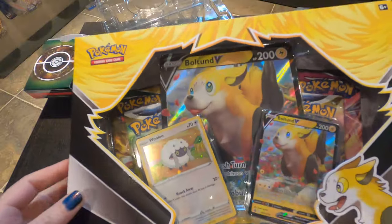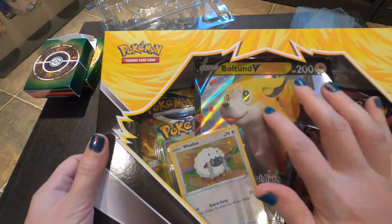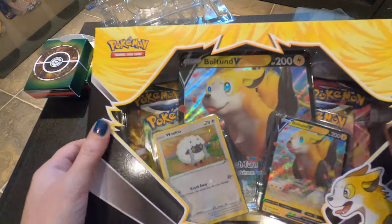Let's start with this big box and get this out of the way. I got this at Michaels. This looks like it comes with some promo thingy — I just thought the Pokemon was really cute.